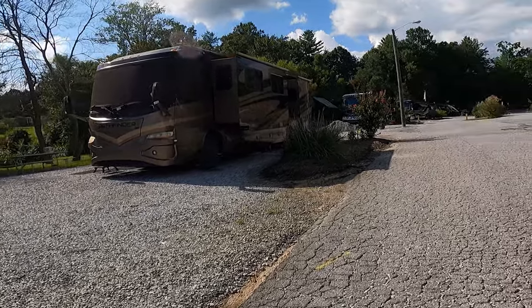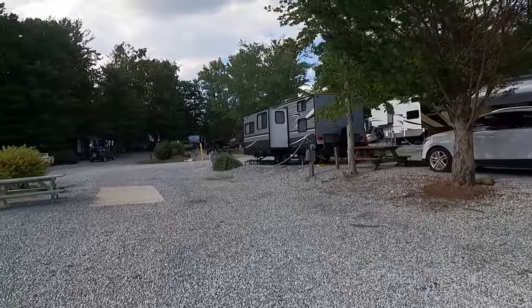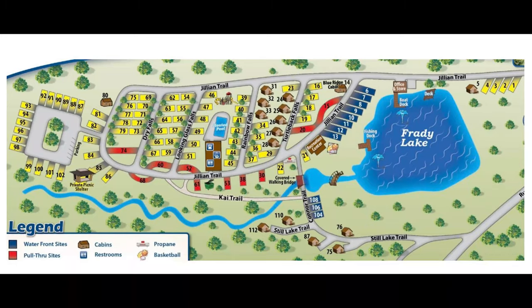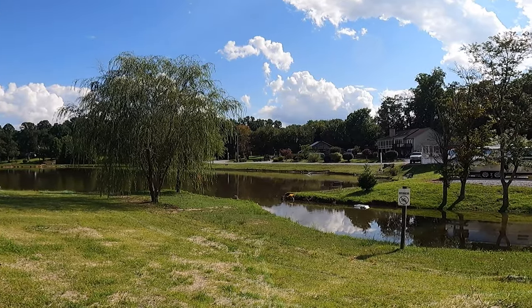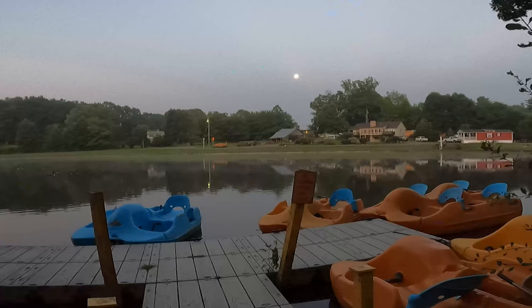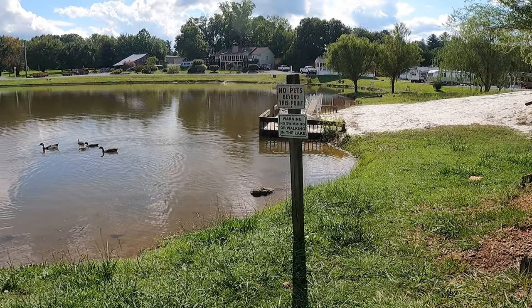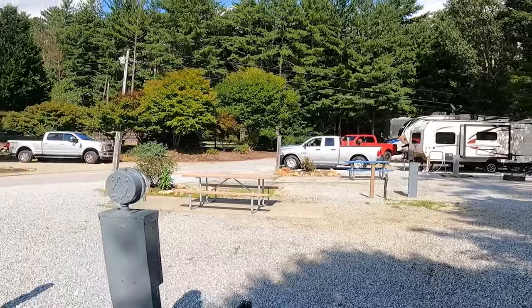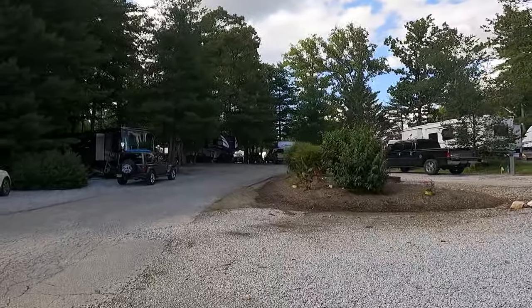This RV park is big rig friendly. There are a variety of campsites to choose from, including lakefront, pull through, and standard sites. There are sites that can hold up to a 40-foot motorhome plus car. The premium lakeside RV sites provide a lovely view of the lake. Enjoy a front row seat for observing local waterfowl and their families, while the lake fountain's soothing water sounds help you forget all your cares. RV sites deeper in the park are bordered by woodlands.